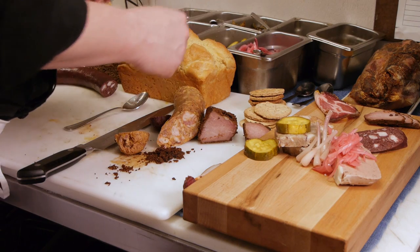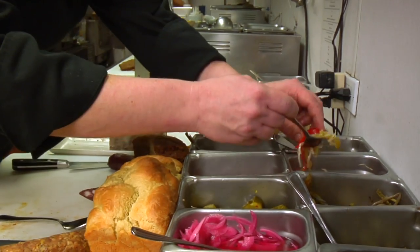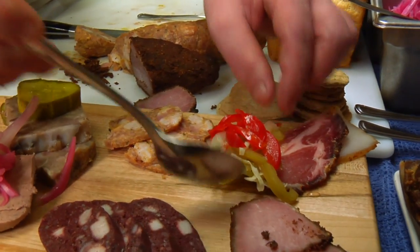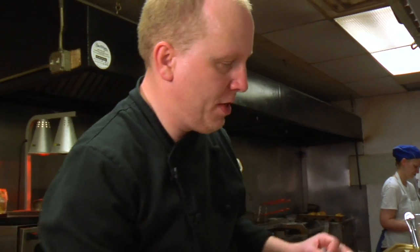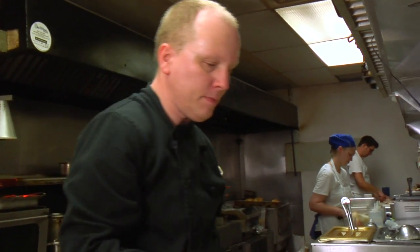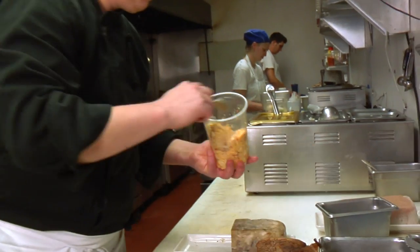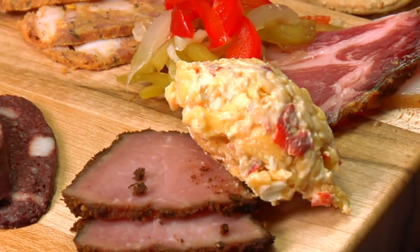With our andouille here, our favorite thing is chow chow. We make a house-made chow chow with cabbage, sweet peppers, and quite a bit of onion in it. And then we have our tasso here — we get a little bit different and we're going to have some pimento cheese. Really, really nice with tasso. It gives a little rich creaminess to that spicy, pungent flavor you get from all the spices.